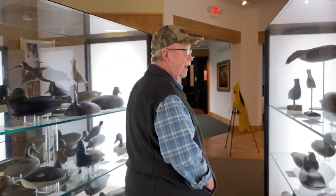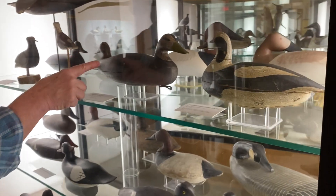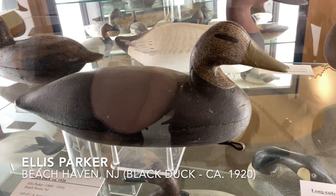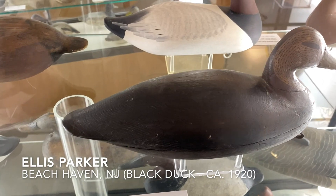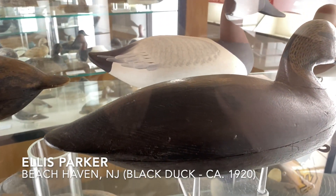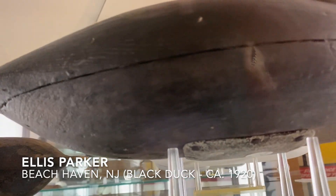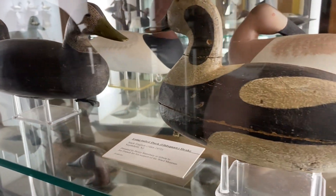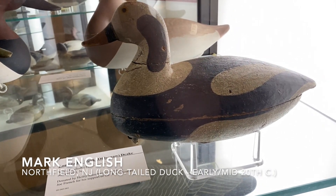We'll slip over to the other side, and before Daryl gets here we have two more on the top. We have an Ellis Parker from Beach Haven, New Jersey. You can see the overall shape of it — it hasn't been modified whatsoever, it's in original paint, and you can see how round and smooth it is. It's a well-built decoy. Then we have an old squaw that came from Jersey but was used on the Delaware River, carved by Mark English. That's an original paint too — that's a beautiful little bird, hard to find.